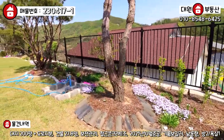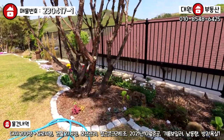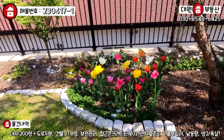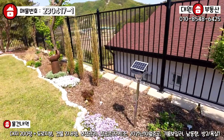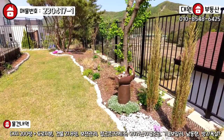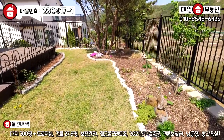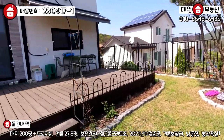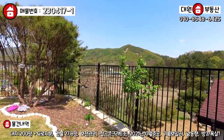너무 예쁘게 관리가 잘 되어 있고, 야외 수도꼭지도 아담하게 되어 있고요. 화단 굉장히 잘 되어 있어요. 튤립 같은데 예쁘네요. 네, 튤립 맞네요. 참고로, 만약에 매수하신 분이 화단을 다 잔디로 하시겠다 하면 꽃은 다 가져가실 겁니다. 그거 참고하시면 되고, 웬만하면 그냥 가꾸시는 게 더 좋을 것 같아요.